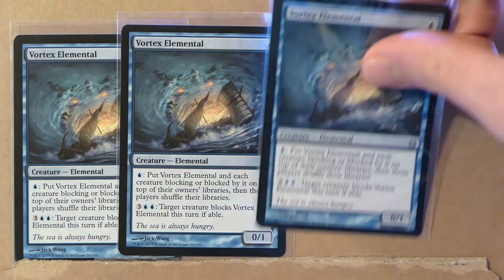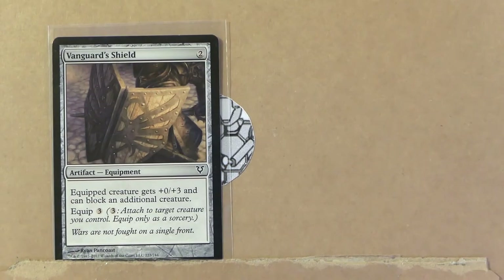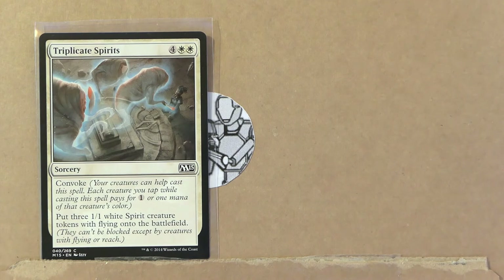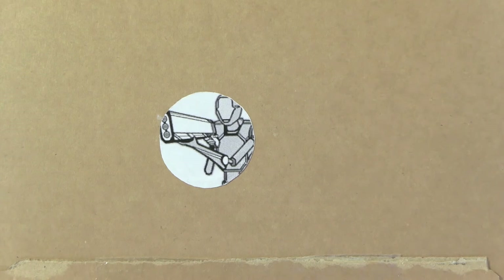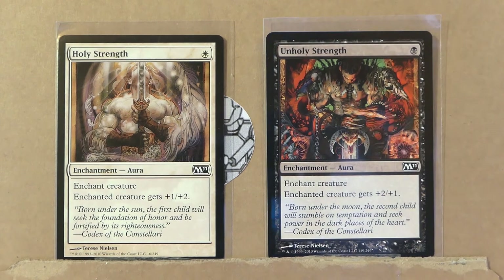Three copies of Vortex Elemental — very nice card, I really like the artwork here. 'The sea is always hungry.' Two artifact equipment: Vanguard's Shield and Pennon Blade. Triplicate Spirits and Glimpse the Sun God. And the last two cards of the set with very stunning artwork — these are like opposite cards: Holy Strength and Unholy Strength.